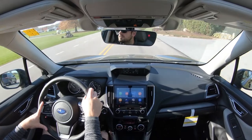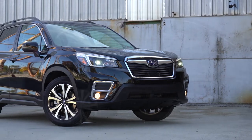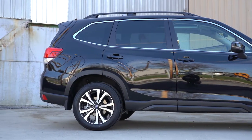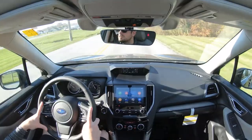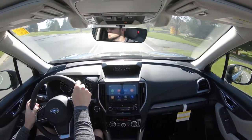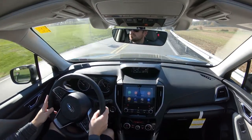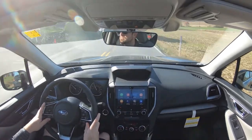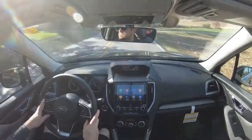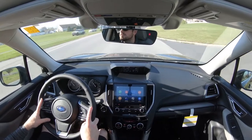Touching on suspension and handling: up front is an independent strut-type front suspension with a stabilizer bar; in the back, double wishbone-type rear suspension with a stabilizer bar. What impressed me most right off the bat is the steering feel — it's wonderful, definitely on the weightier side, so it instantly points you in the direction you want to go. With SUVs you often find loose, imprecise steering, but the Forester almost feels more like a sports car.